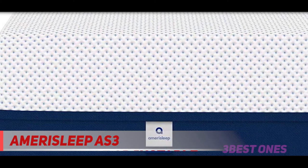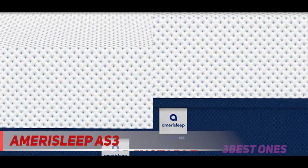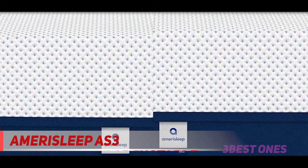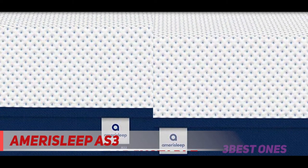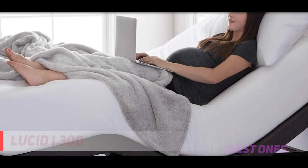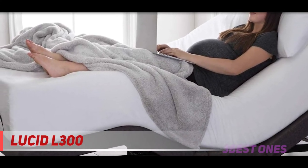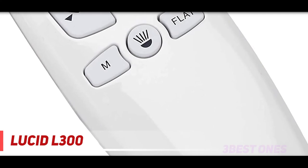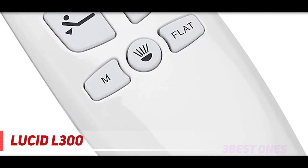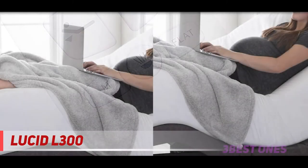For a more affordable alternative with fewer features, there's also the entry-level Amerisleep Adjustable Bed Base. Check out the description for more information and the latest price. At number one on this list: the Lucid 300L. You don't have to spend over one thousand dollars to own a comfortable and trustworthy adjustable base.